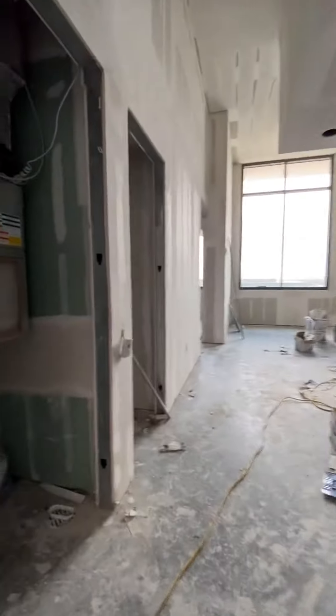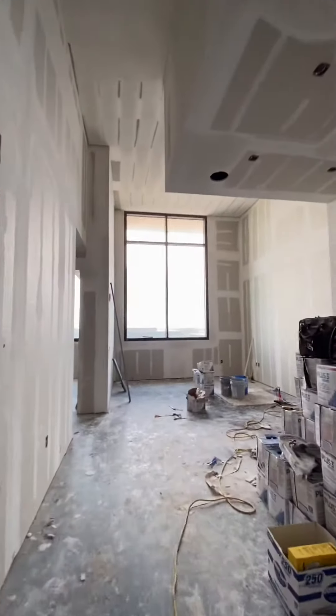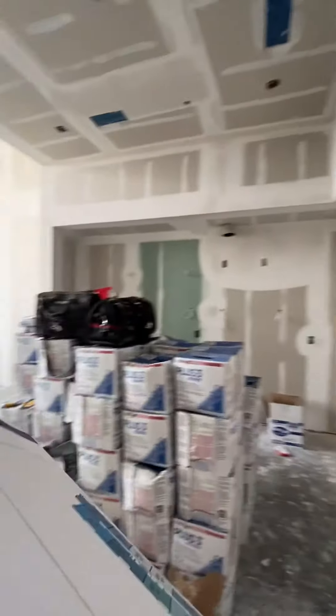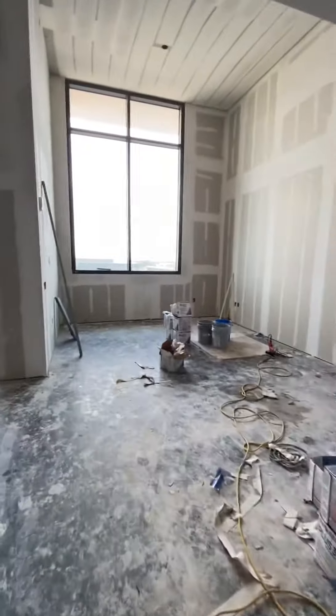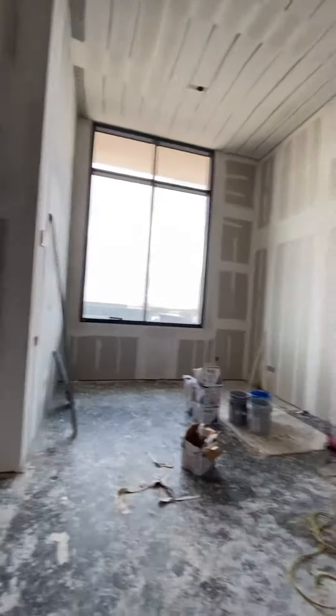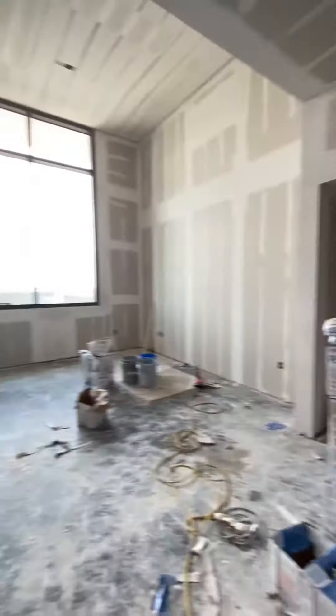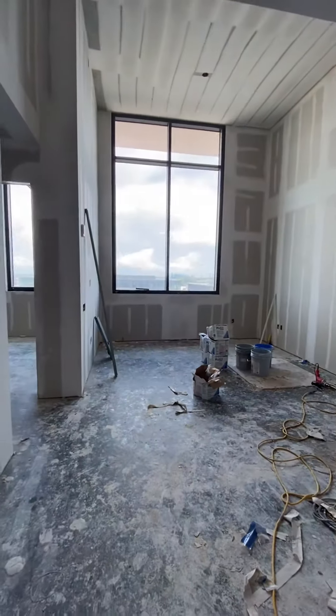You have 16-foot ceilings in here, so you have a huge window. It looks amazing. I don't know if the video does it justice, but there's no working lights right now, so this is all from these windows right here.